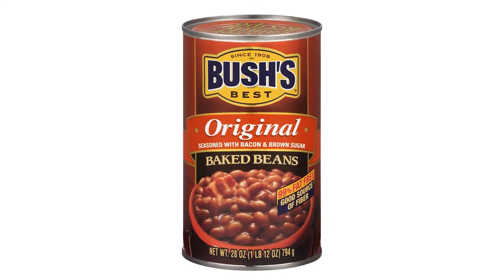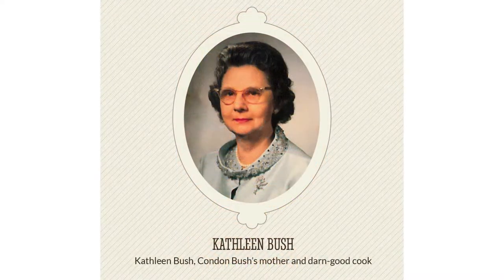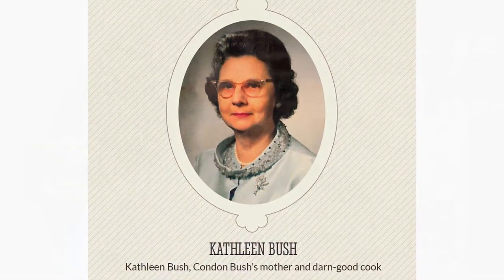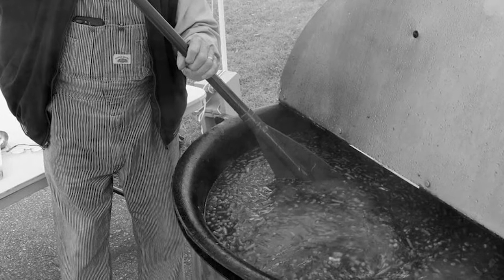There was a lot of concern that this plant was going to have to be closed. Condon Bush, my third-generation cousin, had come over to be general manager when the plant was purchased in the early 60s. He came up with the idea to make a baked bean — a recipe inspired by his mother. He and a group of folks here in Augusta spent countless hours trying to recreate the recipe, starting with a huge aluminum pot and a big canoe paddle, taking the pork and bean recipe, removing the tomato paste, and beginning to add ingredients.